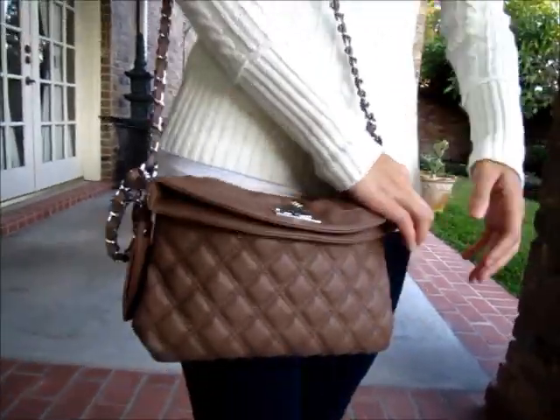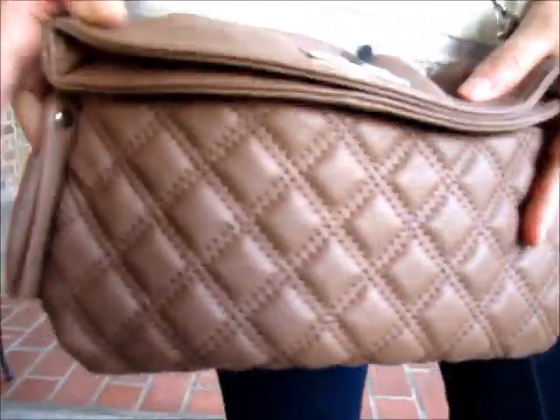And to top it off, I chose this really cute brown purse from Forever 21. And I think it adds a level of sophistication to the look. So yeah, that's my quick outfit of the day. I hope you guys like it.